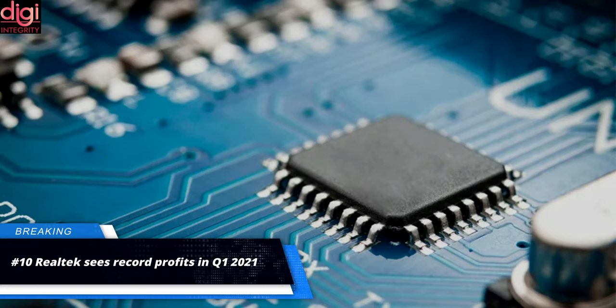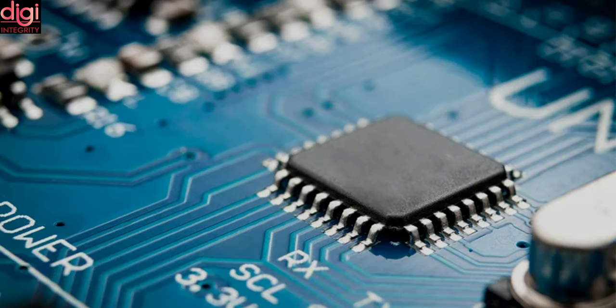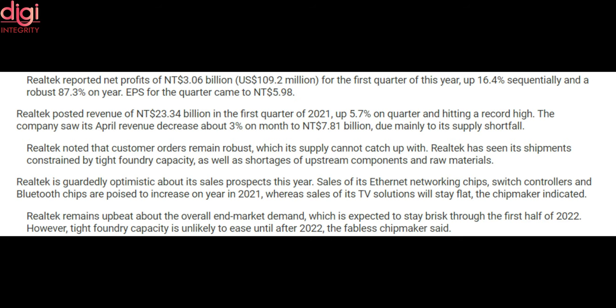Realtek Semiconductor has just registered a record profit in the first quarter of this year. The networking integrated circuit designer specialist saw its net profit climb to a new high for the fourth consecutive quarter. The chipmaker recorded net profits of 3.06 billion New Taiwan dollars, approximately 1.92 million US dollars, for Q1. This marks a growth of 16.4% sequentially and a strong 87.3% year-on-year growth. Realtek also posted overall revenue of 23.34 billion New Taiwan dollars in Q1 2021, a rise of 5.7% quarter-on-quarter, marking a new record high.